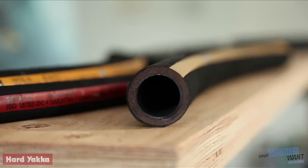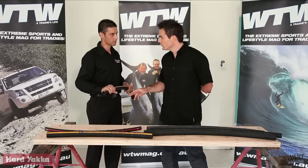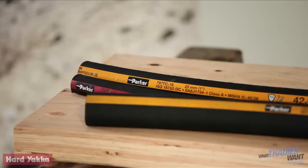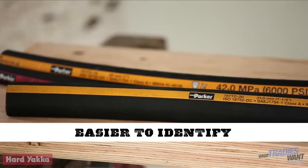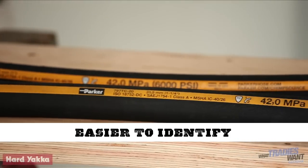As I understand, you've also simplified the pressure rating system across your hoses — tell me about that. We're trying to make it a lot more easily visible and easily identifiable. So now when you see that hose, you can quickly identify what the working pressure of that hose is.